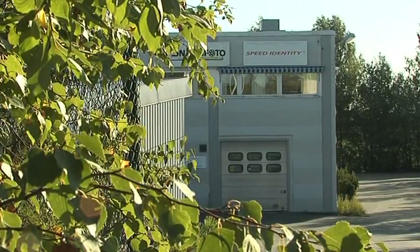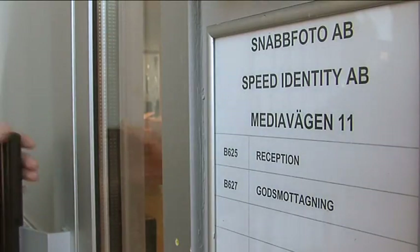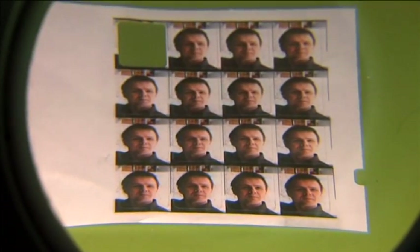Speed Identity has for some 50 years been a key player in Sweden, with its roots in secure and efficient automatic photographing, designed specifically for the creation of secure passports and IDs. Things have changed in 50 years, but the experience still counts, as many of our clients will testify.